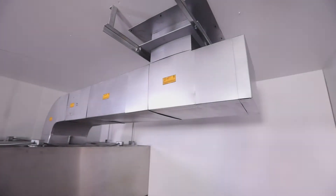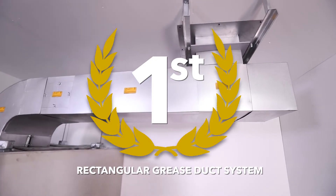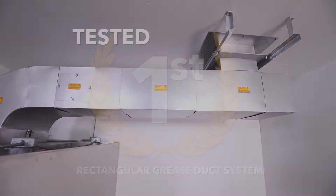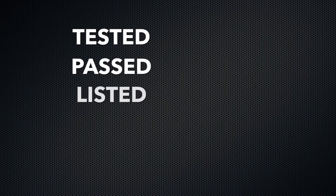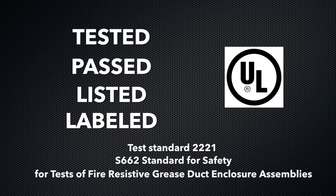Van Packer's Model GRZ is the first rectangular grease duct system that has successfully been tested, passed, listed, and labeled to Underwriters Laboratories Test Standard 2221 and Underwriters Laboratories of Canada S662 Standard for Safety for Tests of Fire-Rated Resistant Grease Duct Enclosure Assemblies.